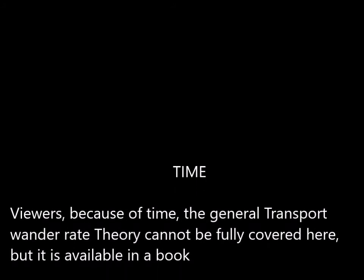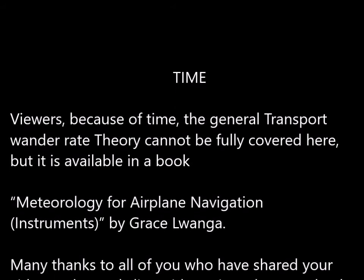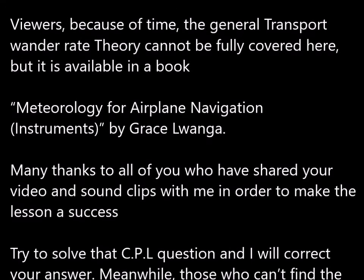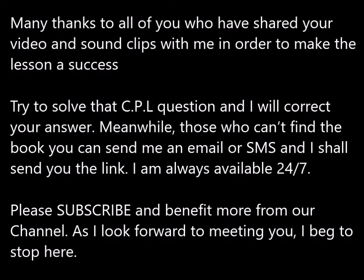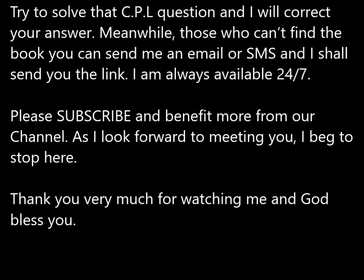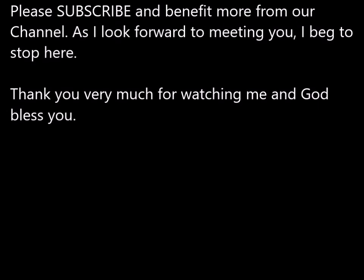Viewers, because of time, the general transport wonder rate theory cannot be fully covered here, but it is available in a book called Meteorology for Airplane Navigation Instruments by Grace Luanga. Many thanks to all of you who have shared your video and sound clips with me in order to make the lesson a success. Try to solve that simple question and I will correct your answer. Those who cannot find the book can send me an email or SMS and I shall send you the link. I am always available 24-7. Please subscribe and benefit more from our channel. Thank you very much for watching and God bless you.